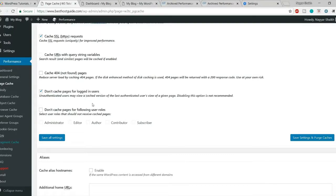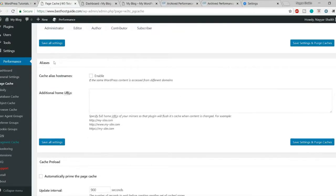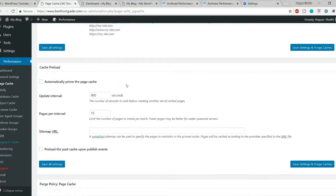Make sure 'Don't cache pages for logged-in users' is ticked. This is important because if you're making changes to your website — like redesigning the homepage — and caching is active for you as a logged-in user, you'll keep seeing the old cached version rather than your latest changes. Also, if you have different domain names redirecting to the same website, you can enter those domain names under Aliases.